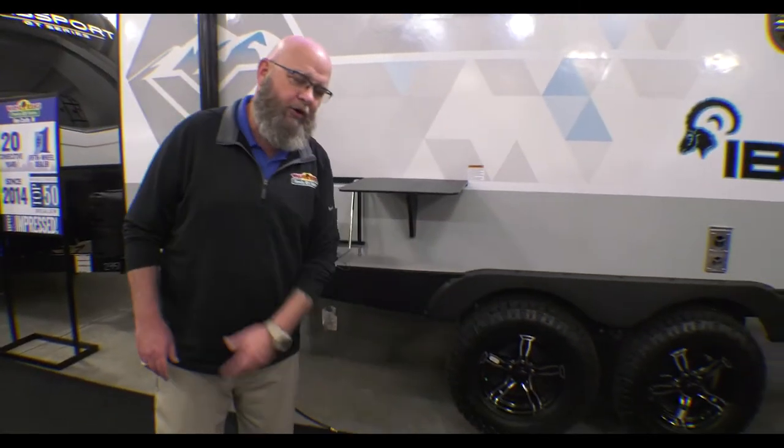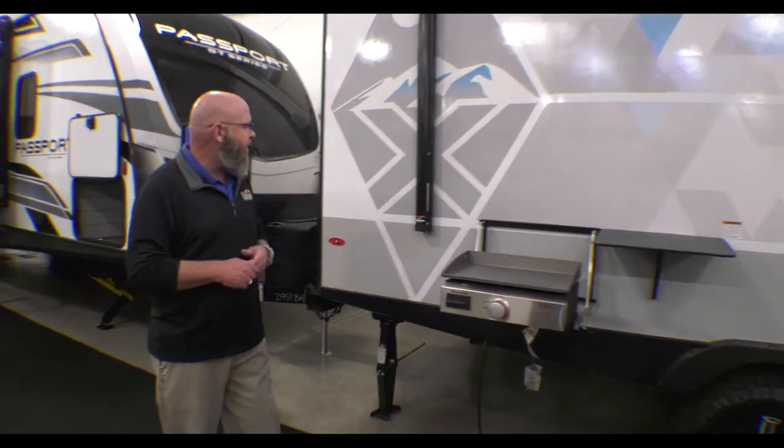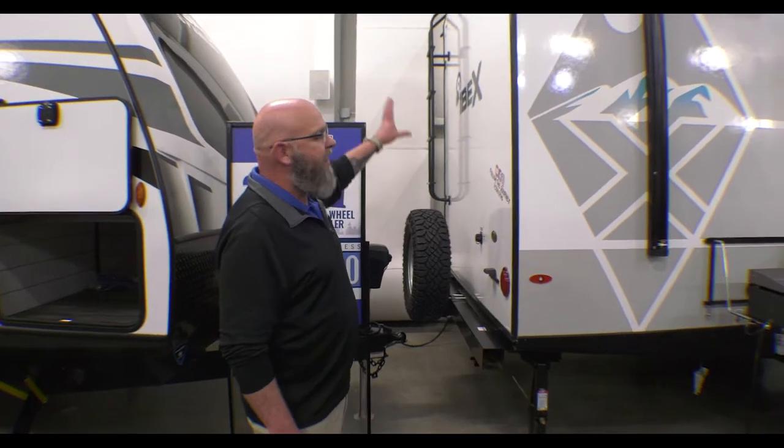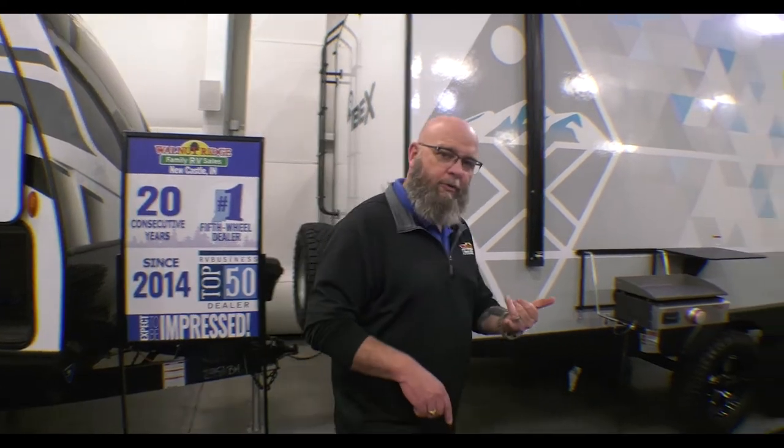Super cool off-road capable wheels. This is a unit you can pull really any place and it's going to get you where you want to go. Quick connect LP line back behind, and then back here on the back you've got a spare tire, prep for a rear observation camera, full ladder, and a fully walkable roof. But the cool stuff's all inside.